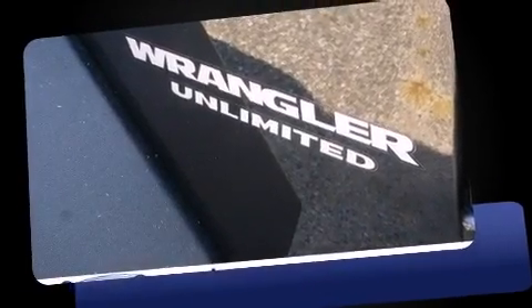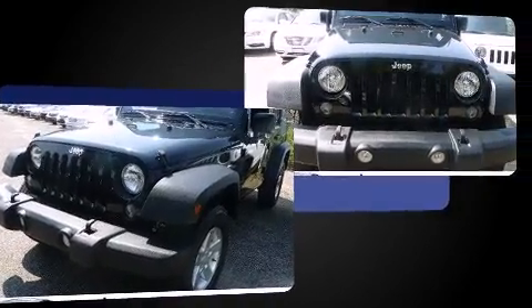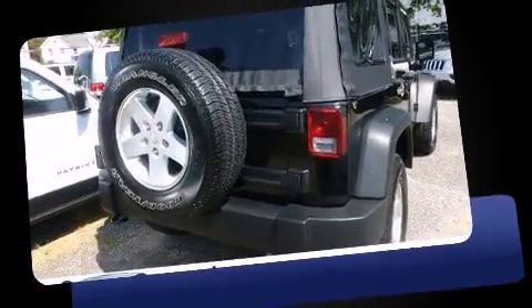Take command of the road in the 2014 Jeep Wrangler Unlimited with fewer than 25,000 miles on the odometer. This four-door sport utility vehicle prioritizes comfort, safety, and convenience. Smooth gear shifts are achieved thanks to the refined six-cylinder engine.